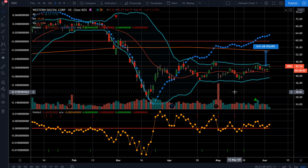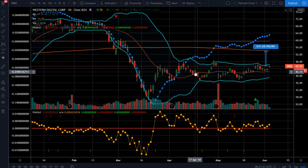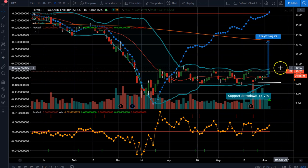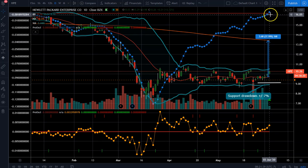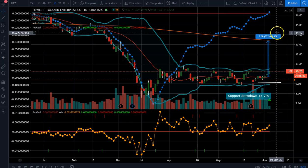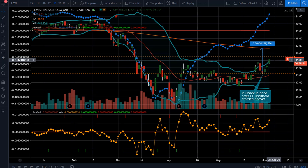Hi, this is Anthony with TradingETFs.com. Today's June 3rd, 2020, and we wanted to post this stock WDC, which is Western Digital — very similar to the other calls on Levi and HPE. You can see HPE is starting to move to the upside; we did get the cross above the zero line, and Levi is now moving as well.